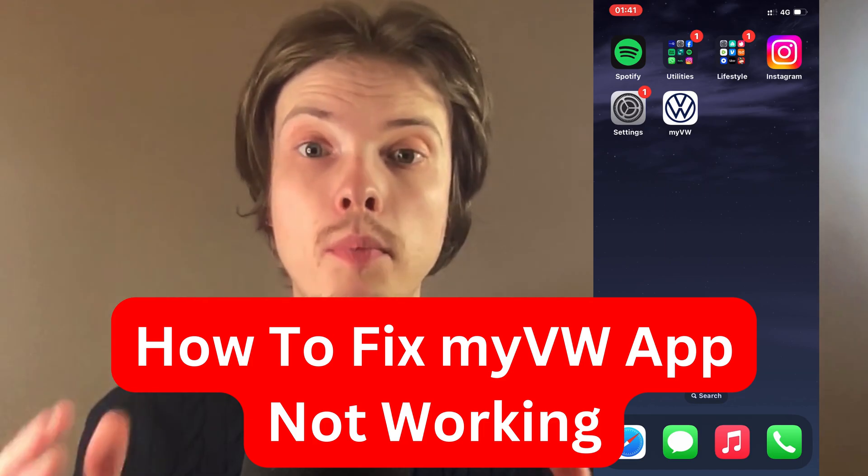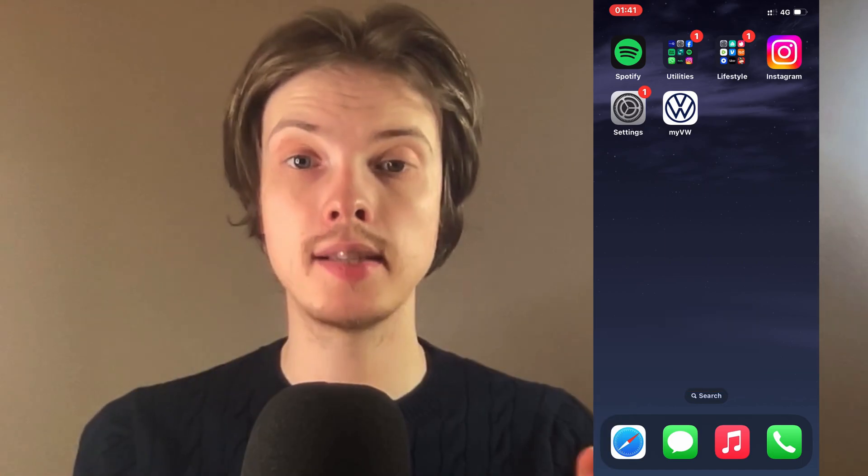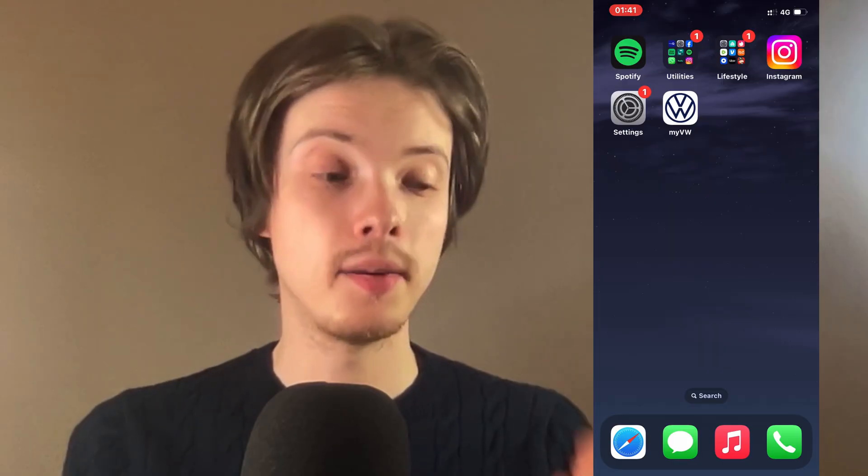Are you having problems with your My VW app not working and you want to be able to fix this? Well then this video is going to be perfect for you, because I had the exact same problem before — the My VW app wasn't working — and this is how I fixed it myself.